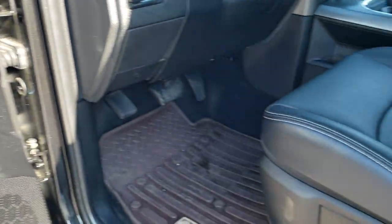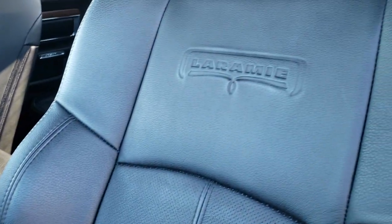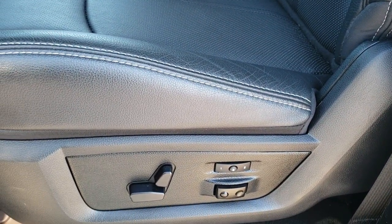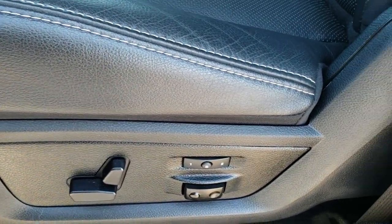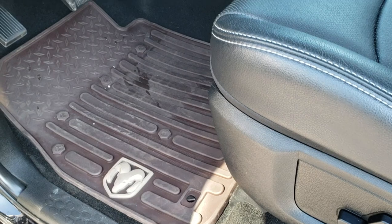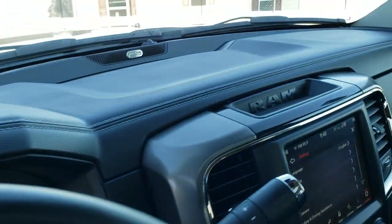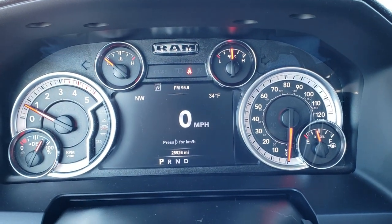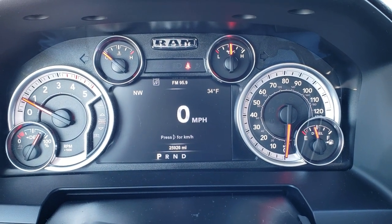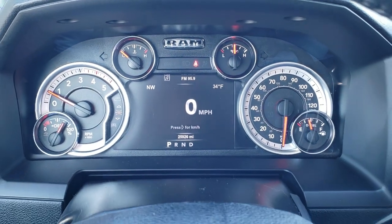Power windows, power locks, power mirrors. The Laramie package gives you the black leather interior with Laramie embossed backrests. No scuffs, scrapes, rips, or tears on the leather. Memory driver seat — both seats are heated and cooled. You do get the driver's lumbar. We have a set of factory all-weather floor mats in here. Auto headlamps. Hopping inside the truck, you can see this one has 25,926 miles. You get a digital speedometer, outside temp, and compass display, and that's a very clean instrument cluster.